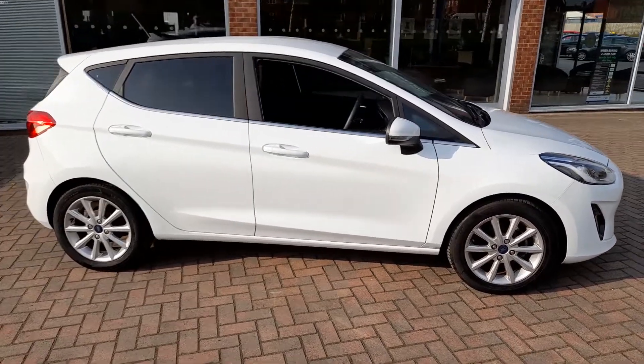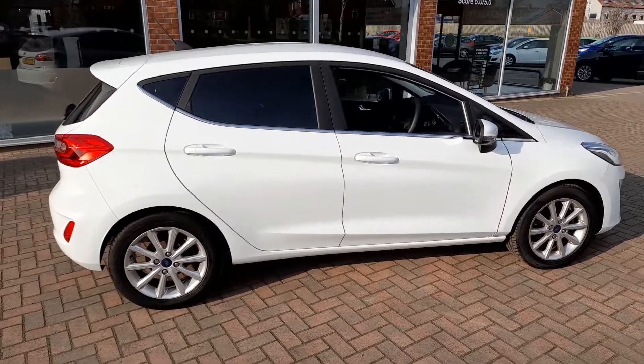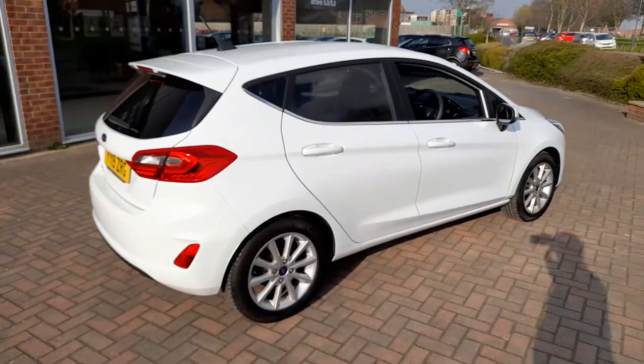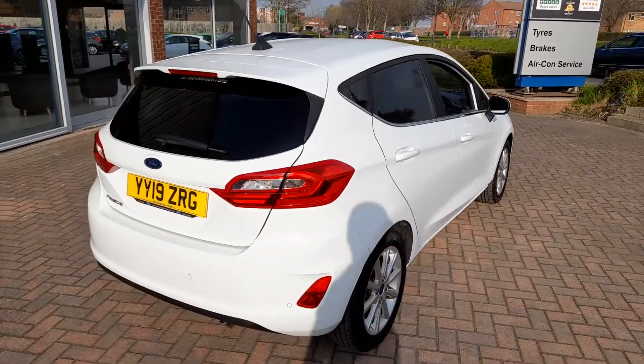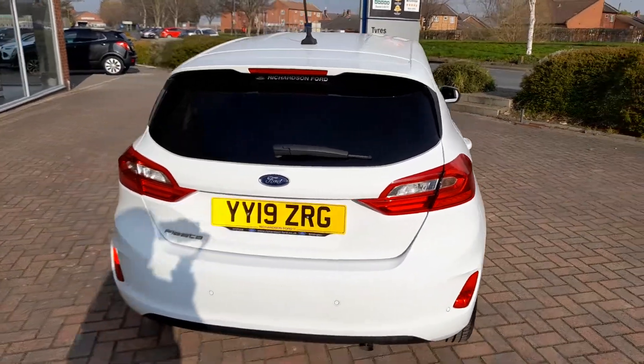Despite its low mileage, before it goes out it will get a major service including brake fluid change, AC re-gas and service, and the car will benefit from a new MOT. But this car is as close as you'll find to a new car but at a much reduced price.